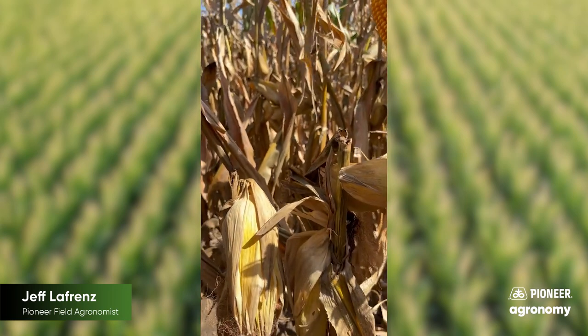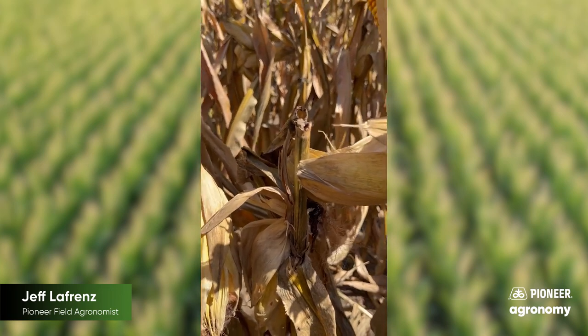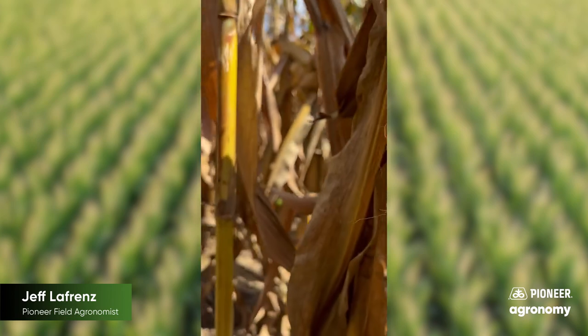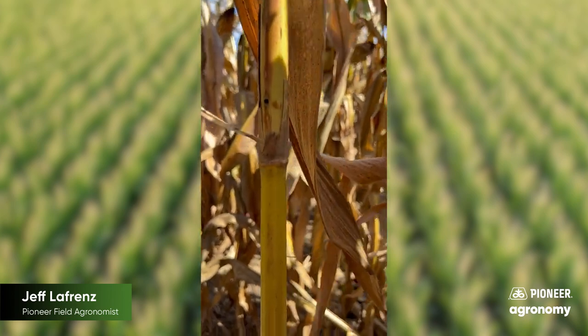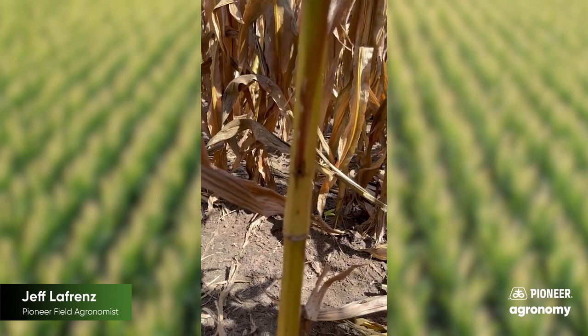But every once in a while I could find some corn borer damage. You can see how the stalk had been kind of broke and it was topped out. I did a little bit of closer looking and I could find quite a bit of tunneling into the side of the stalk. Sometimes, like this one, it was multiple places per plant.